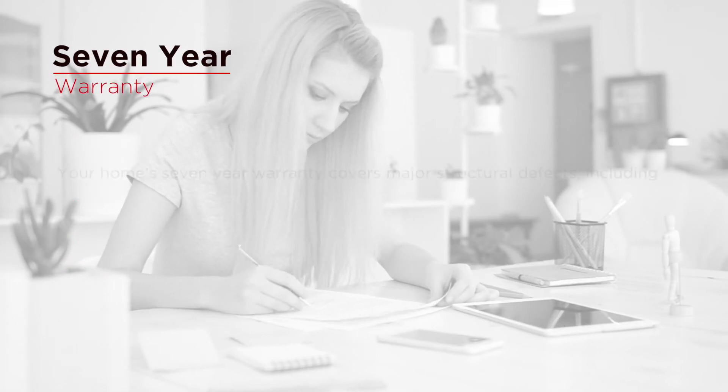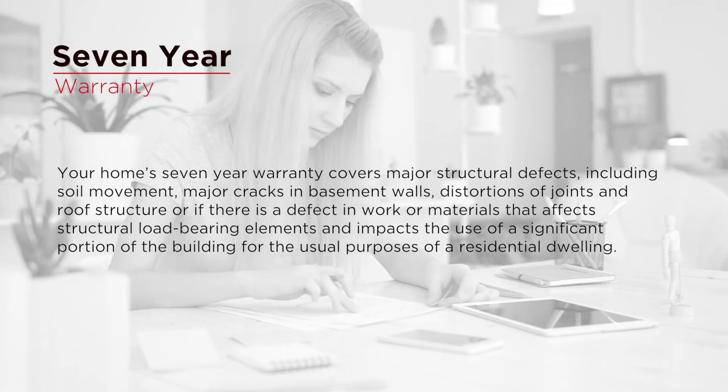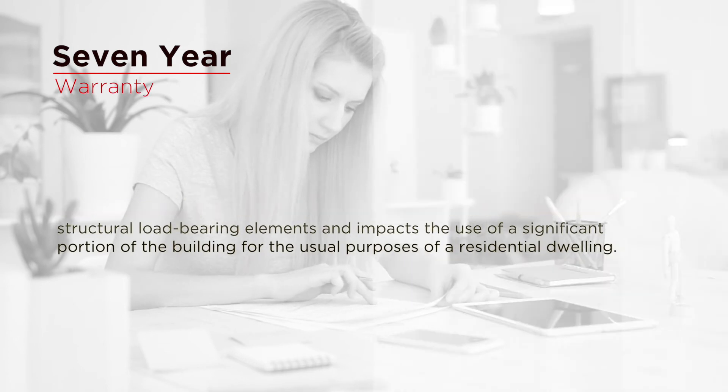Your home's 7-year warranty covers major structural defects, including soil movement, major cracks in basement walls, distortions of joints and roof structure, or if there is a defect in work or materials that affects the structural load-bearing elements and impacts the use of a significant portion of the building for the usual purposes of a residential dwelling.